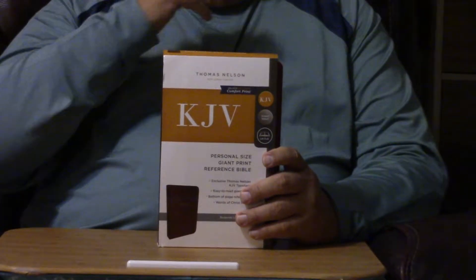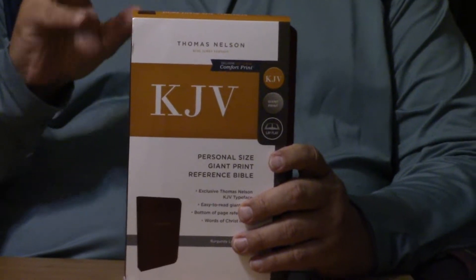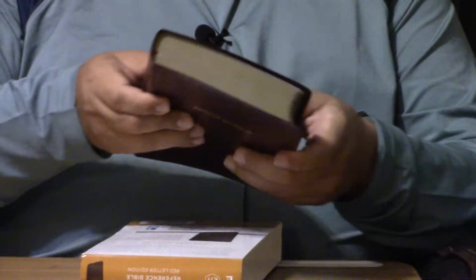Hey, Pastor Steve Waldron. I hope you're having a great day in Jesus. This is the personal size giant print reference Bible. A lot of people like personal size giant print. Giant print is larger, obviously, than large print.